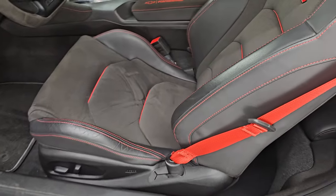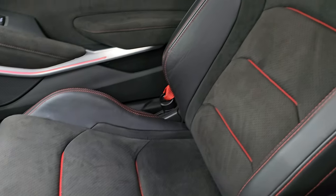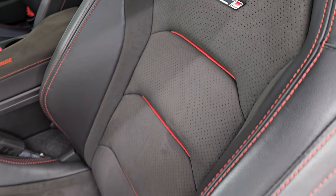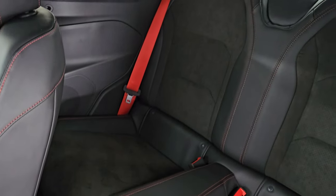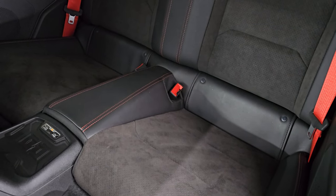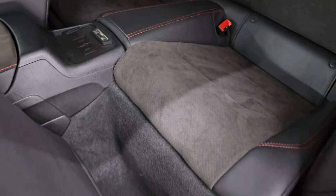Inside, the ZL1 package gives you the black leather and Alcantara suede Recaro seats with red stitching and red leather inserts, and you get the red seat belts as well. The back seats have no rips or tears. It does have latch child safety systems, so you could put child car seats back there. And then there's the wireless cell phone charge pad.